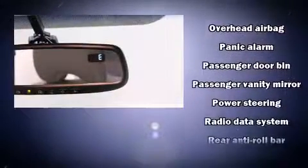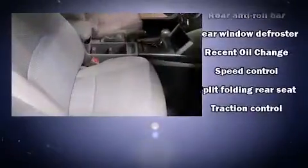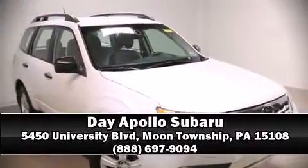A CARFAX history report provides you peace of mind by detailing information related to past owners and service records. Our sales reps are extremely helpful and knowledgeable. Come on in and take a test drive.